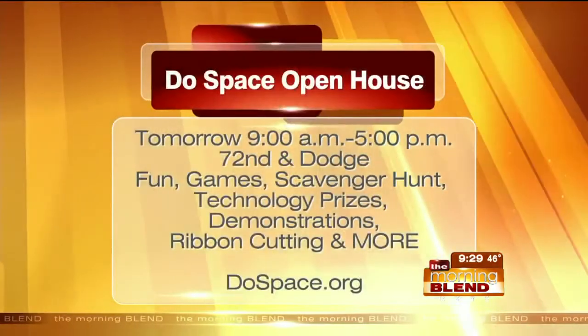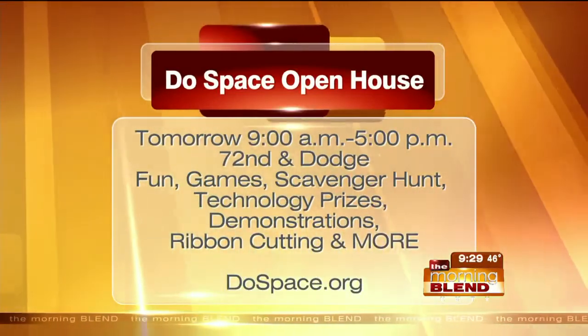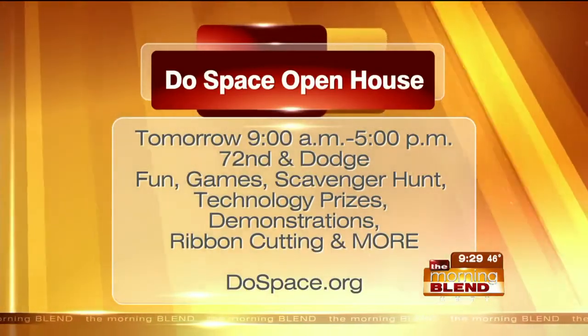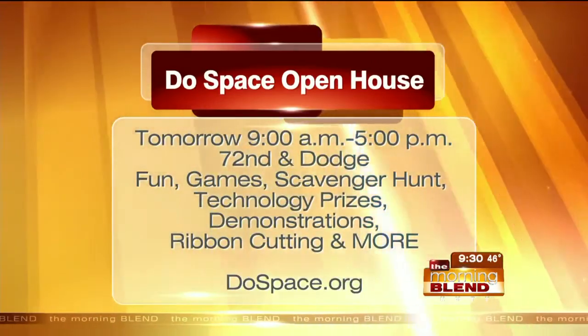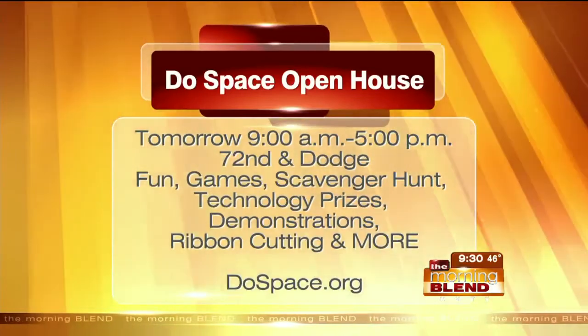The opening is coming up tomorrow. We're going to do our ribbon cutting right at 9 o'clock. We're going to have an all-day scavenger hunt, which will be a really family-friendly activity. People will be entered into a chance to win some technology prizes, and we also have some really cool mini learning events throughout the day. This is going to be a really inclusive space for everyone at all levels. I really hope that people can come here, experience kinds of technology they've never seen before, and just feel comfortable getting to know it.